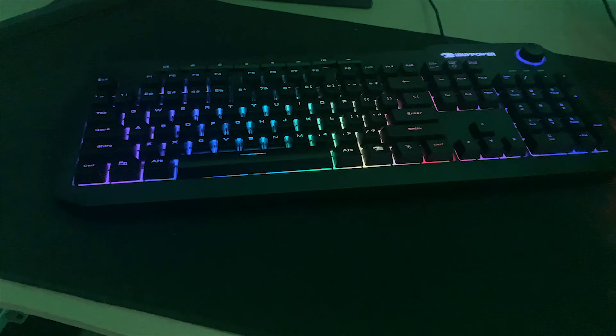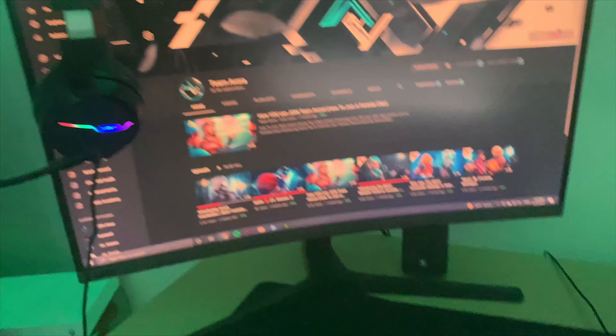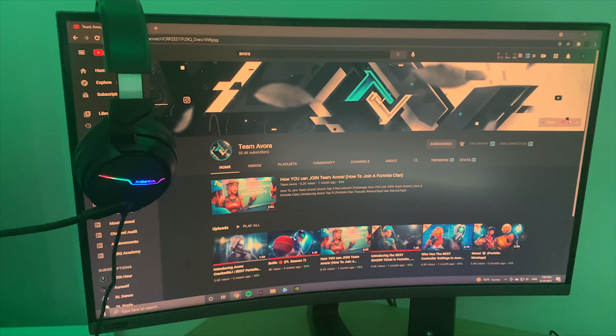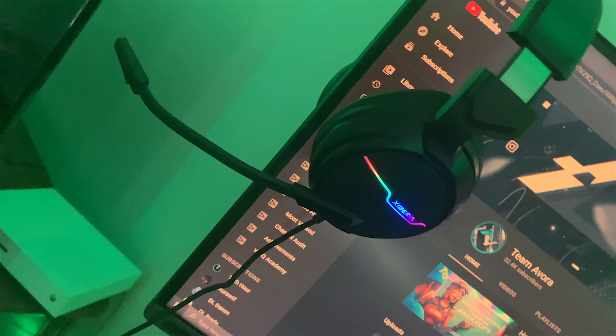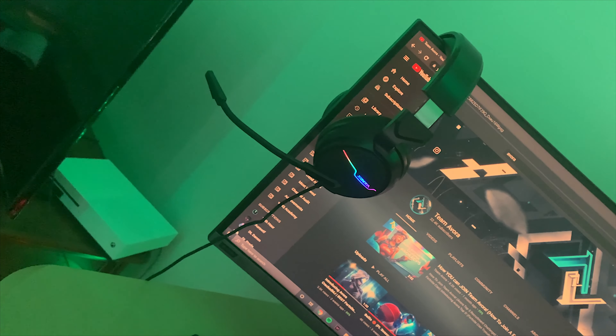Over here I got my keyboard and my mouse, which came with the PC. Here I got my 27-inch curved monitor — it's pretty big and it's useful. Over here I got my headset, it's a Siberia. It's noise-canceling, and you could hear stuff pretty well.